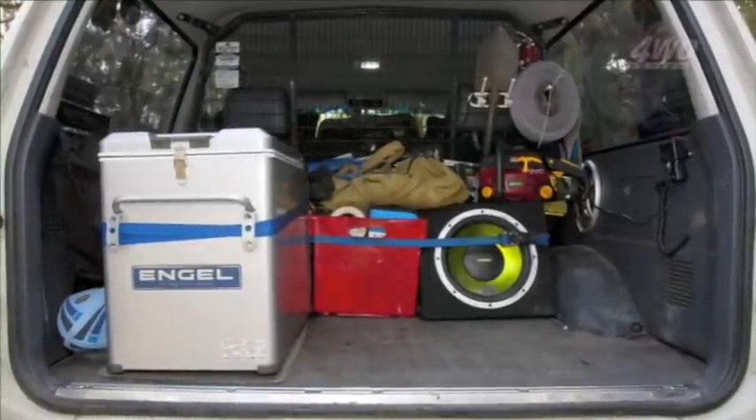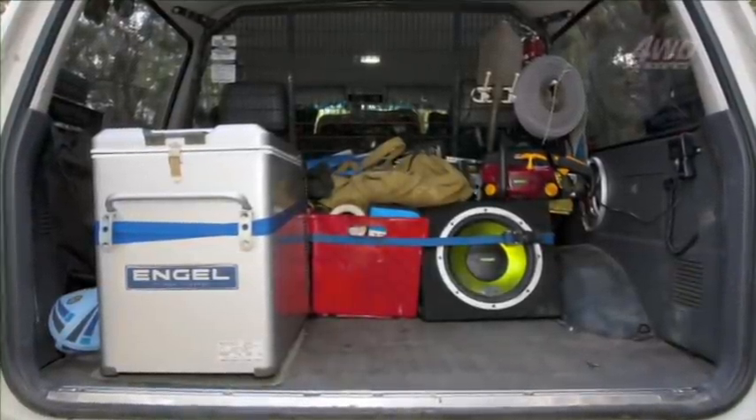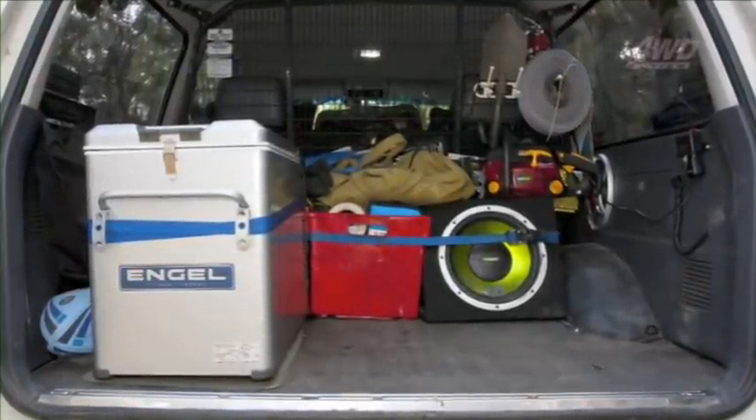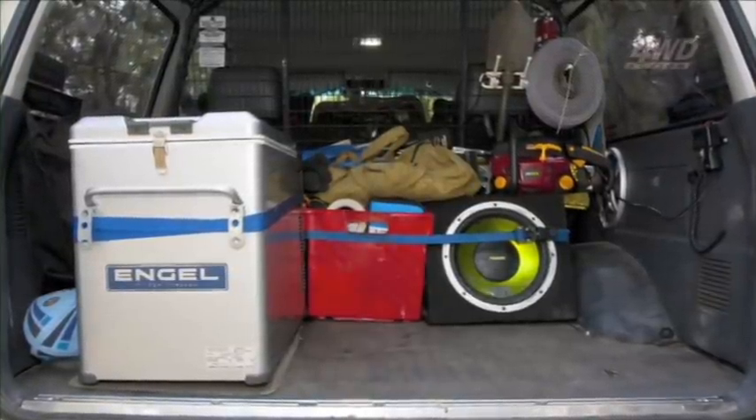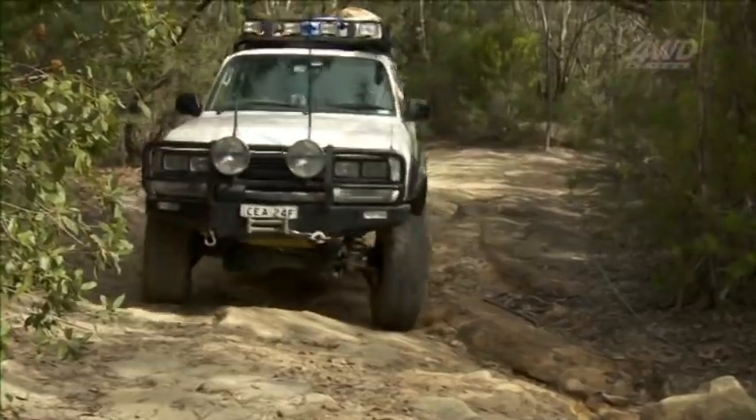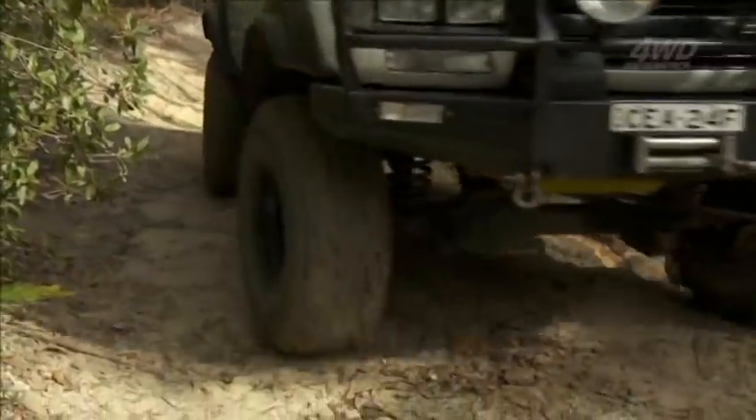In the rear I've got a cargo barrier I picked up the other week. I've got a bit of a unique situation — I need to fit a fridge and some drawers for storage, but I've also got to fit the dog in as well. So I've decided to knock something up myself, which I'm going to tackle over the next month or so.